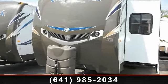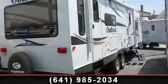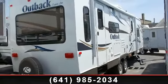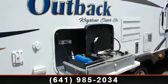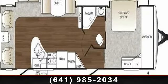Imagine yourself in this 2013 Keystone Outback 277RL. Whether you are planning on vacationing, adventuring or just relaxing, this travel trailer does it all. This unit is perfect for those looking to maximize fuel efficiency but maintain all of the conveniences of a well-appointed, feature-packed RV.